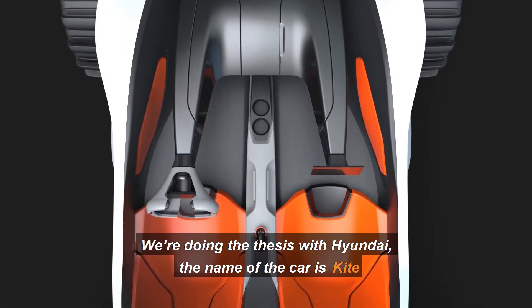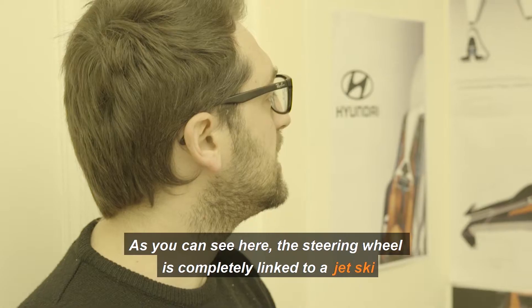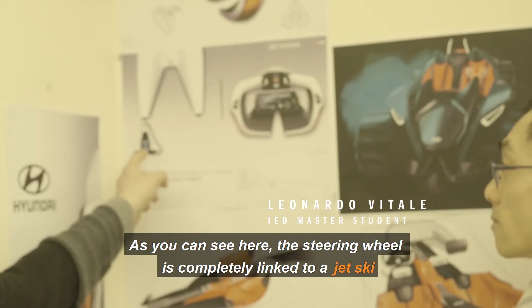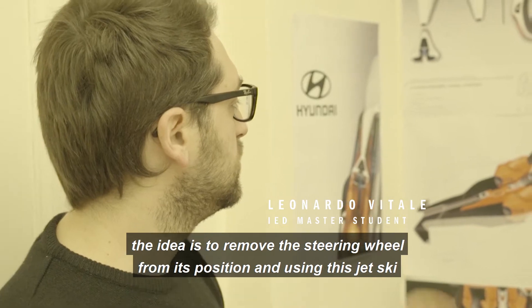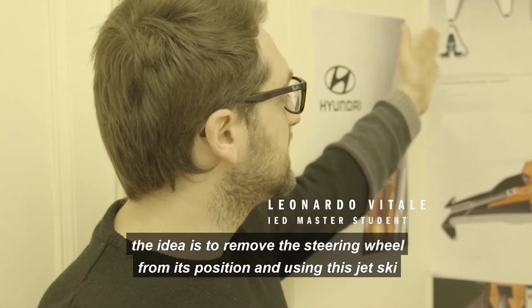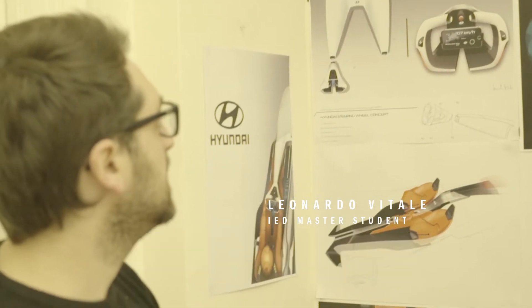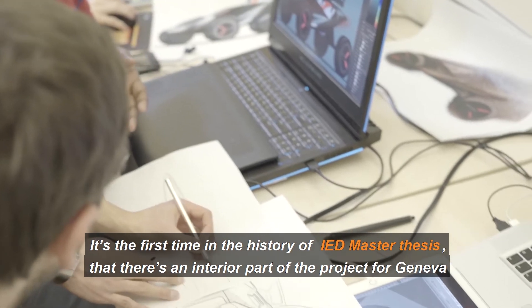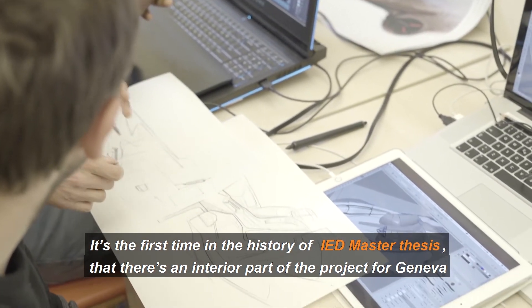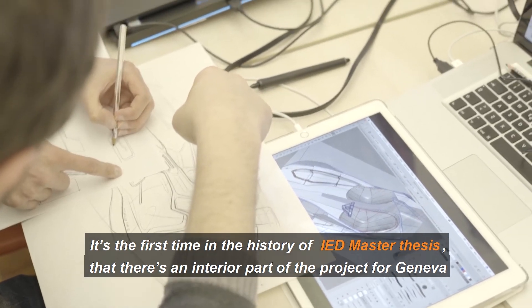We are really pleased with Hyundai. The name of the car is Kite. As you can see here, the driver is completely linked on a jet ski. The idea is to remove the steering wheel from its position and use this jet ski. It's the first time in the history of IUD that there's an interior part of the master project for Geneva.